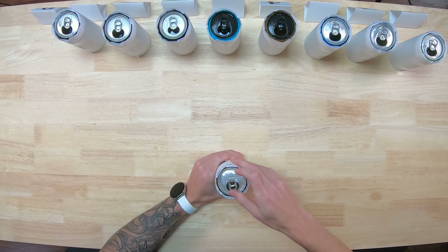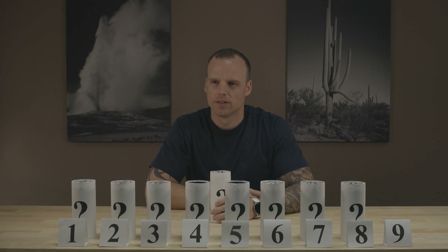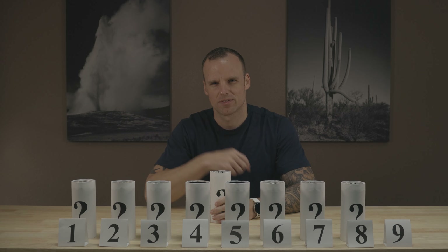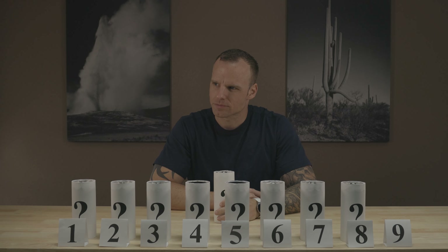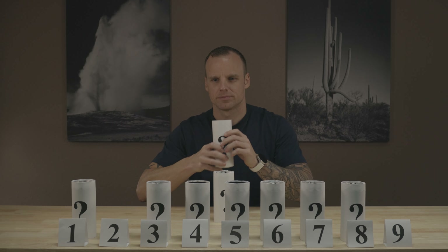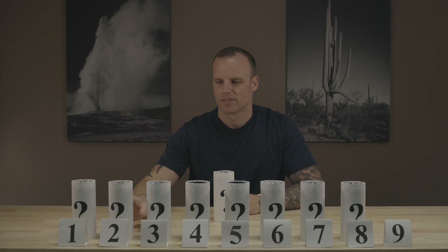Last one. Definitely tastes citrusy, but not as dramatic — lemon lime-y as this. I'd say more orange. If I had to guess, this was orange — or at least it's an attempt at orange. Leave that there.